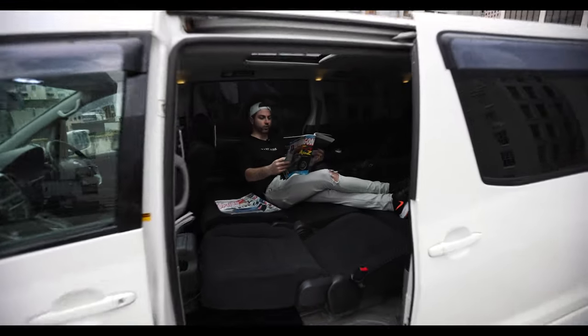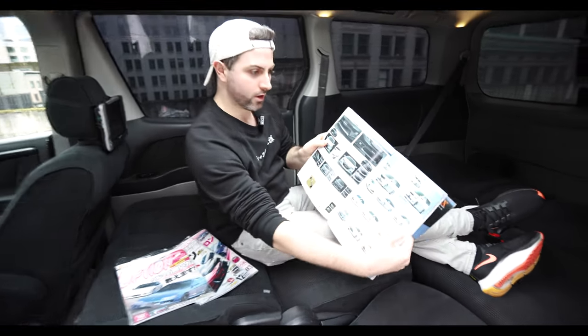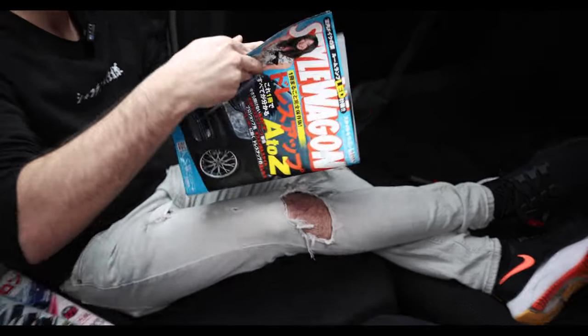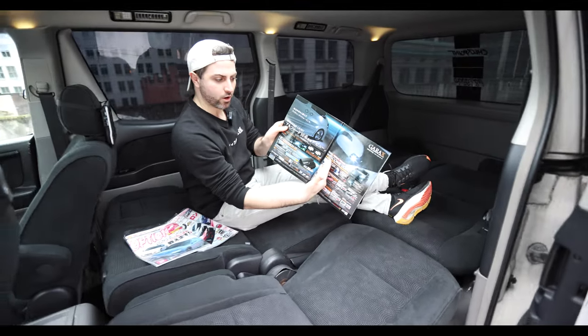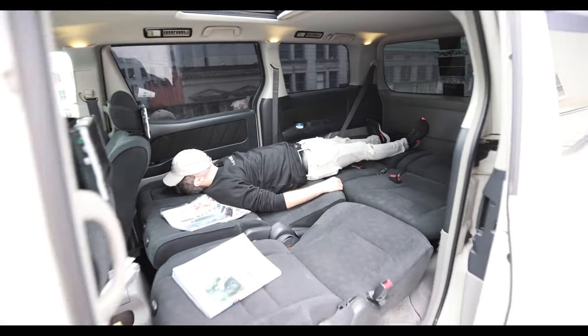Just some fine reading about Toyota Alphards. Got some body kits here, got some wheel options over here, even got welcome lights. Pretty good, not bad.